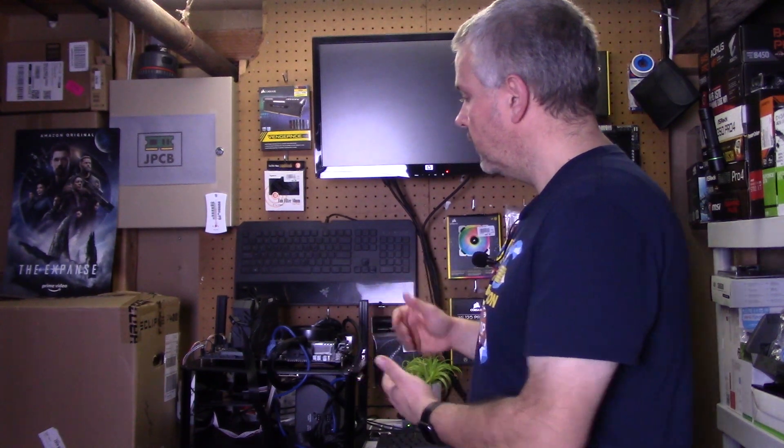Now on my test bed behind me, I have an included AMD cooler right now. What I'm going to look at is doing a stress test on it to see what the temperatures get to and what boost clocks it gets to, to see if the cooler that comes with a CPU is holding it back in any way.